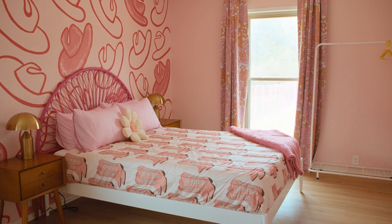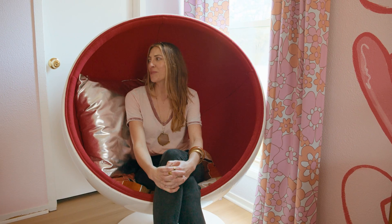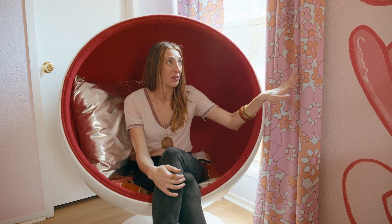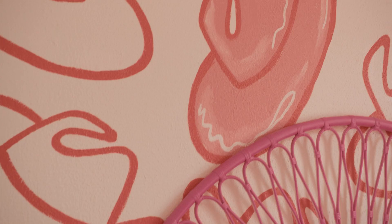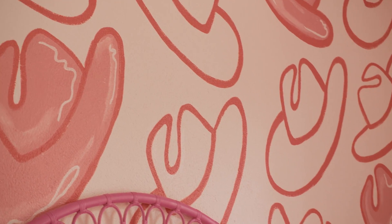I want each bedroom to be super relaxed with some really interesting details. This chair is one of my absolute favorite things in the house — a total bucket list vintage item. A really awesome mural just got done on the wall. My friend Christy Beard out of Austin, Texas, just finished this cowgirl hat mural, and I think it's super fun.